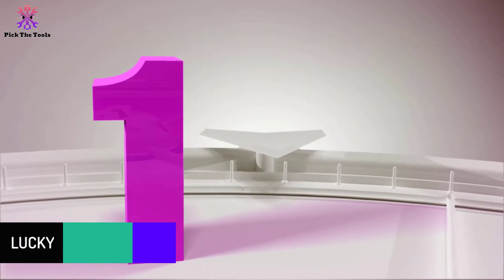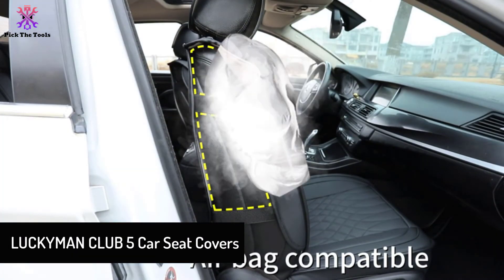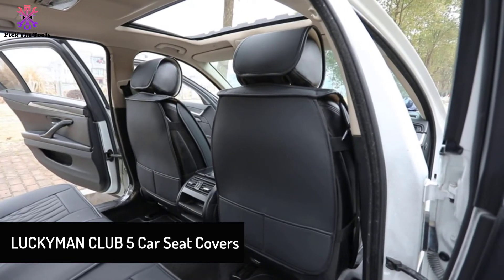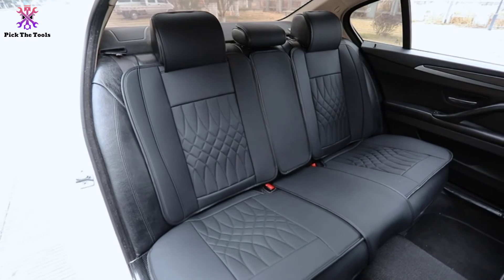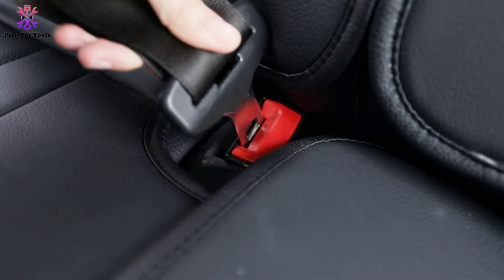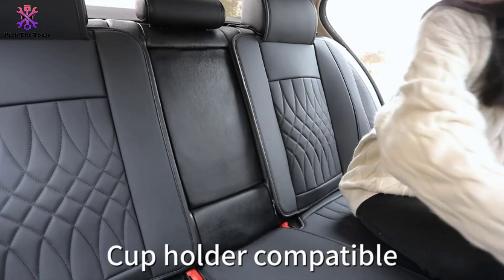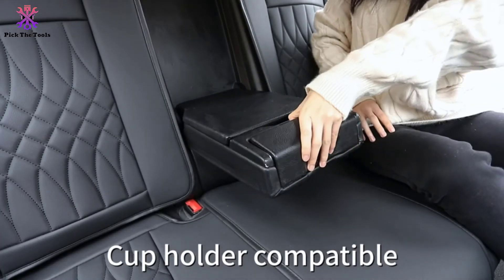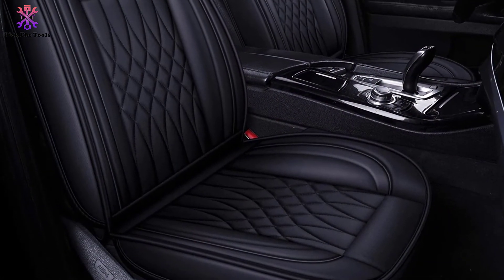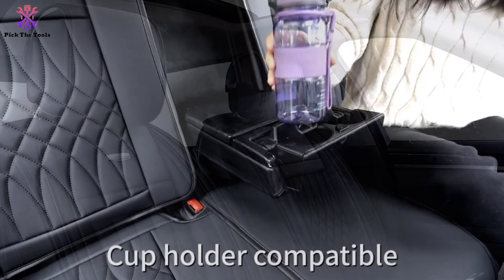And finally at number one, we have the Lucky Man Club 5 Car Seat Covers. This attractive set of five covers is designed to create a tight fit on most SUV seats. It's made out of high-quality PVC leather and is meant to withstand all types of wear and tear. The seams are finely stitched to prevent frays. These covers are waterproof and won't wear down quickly. A key feature is the sleek design that matches most vehicle styles.